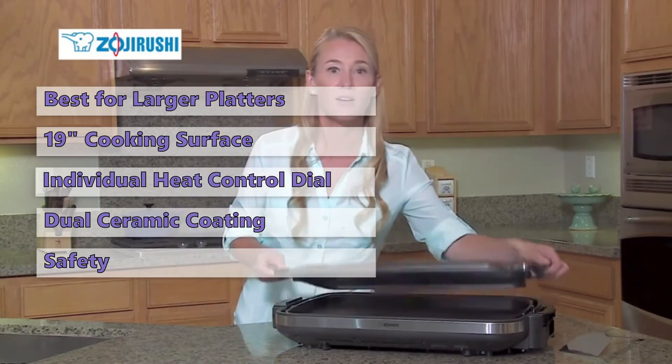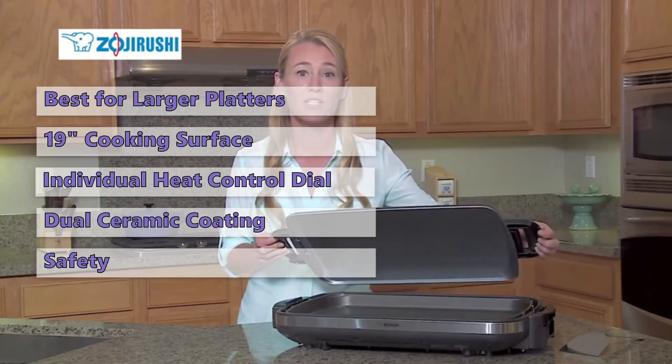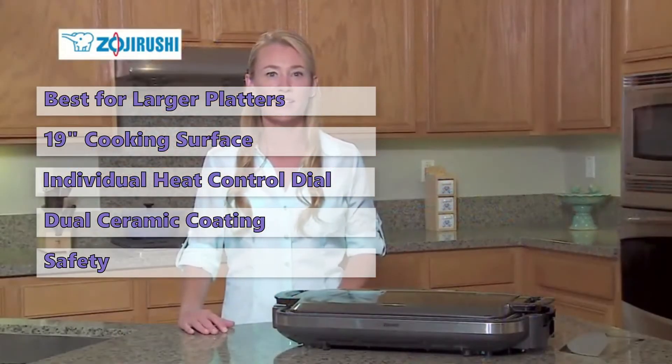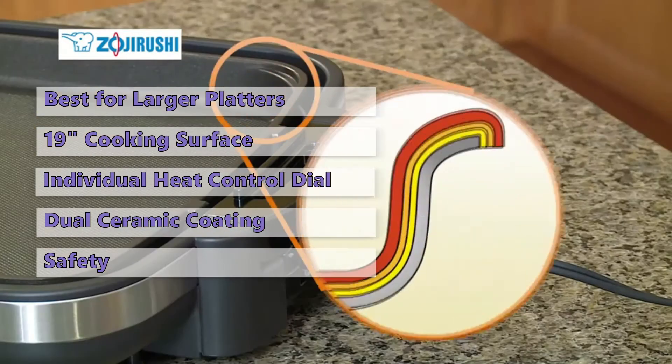This electric griddle has a large cooking surface area that allows you to cook a wide variety of food. Breakfast is especially important, and since pancakes are one of the most common foods on the morning table, the Gourmet Sizzler helps you make them easily. If you want to make sure you have a dedicated pancake maker, this griddle is perfect for you.